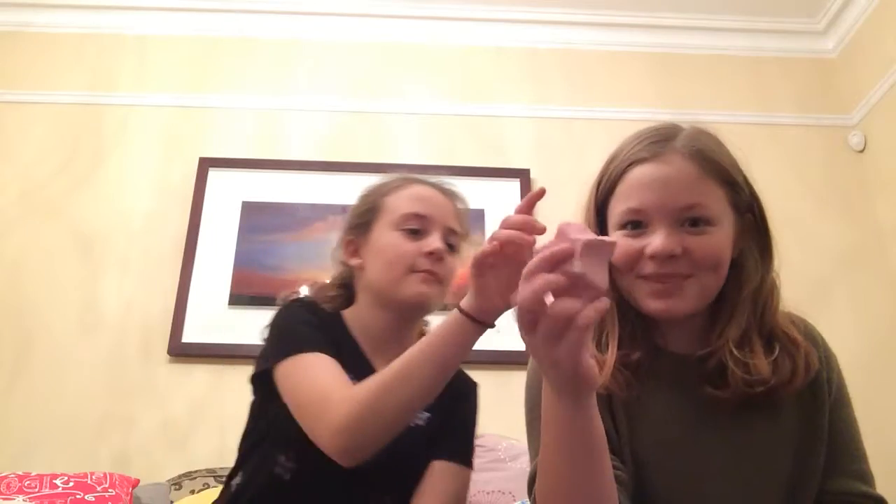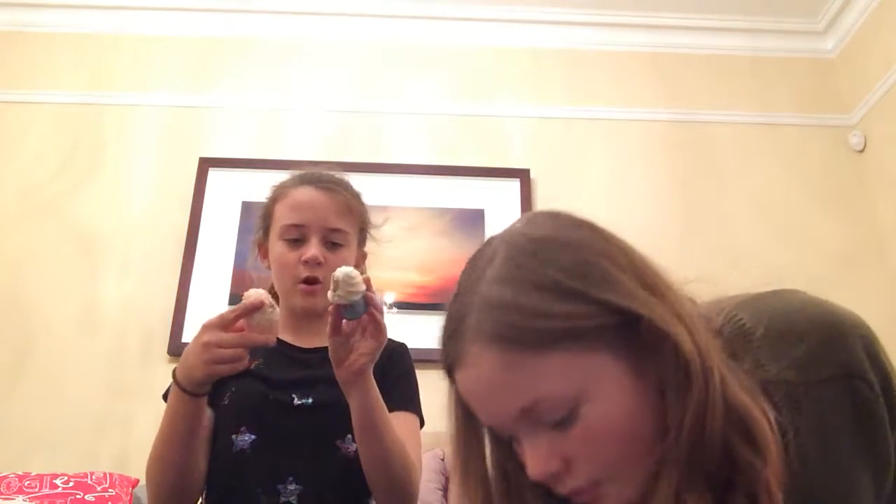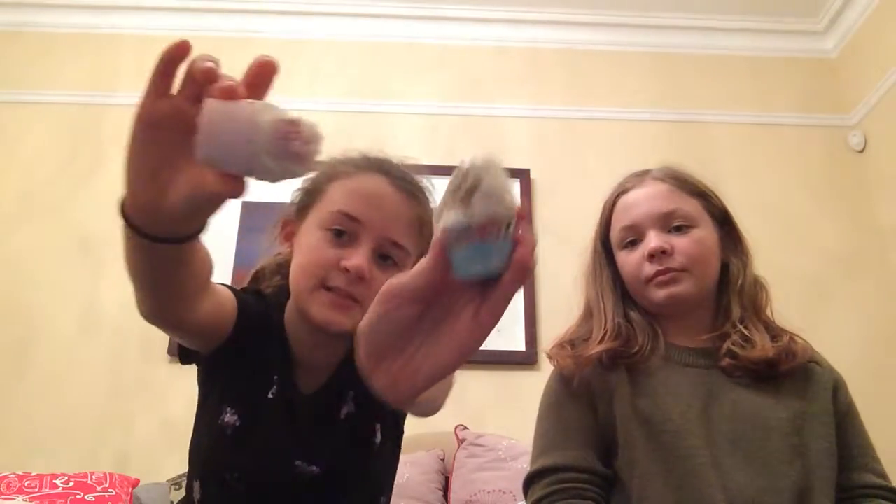The next thing is a Snow Fairy soap — it smells a bit like bubblegum, quite a bubblegummy scent. We'll show you the Snow Fairy shower gels as well. After that, we have these little bath bombs from Bomb Cosmetics — one is a strawberry kind of scent and the other is the North Pole one that says 'Let It Snow.'